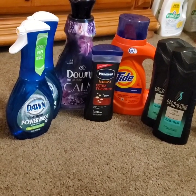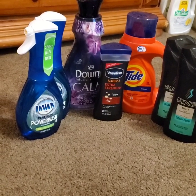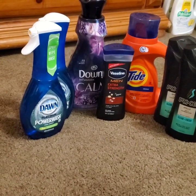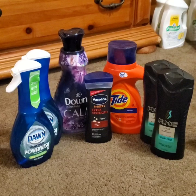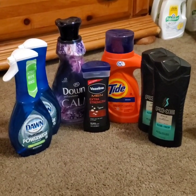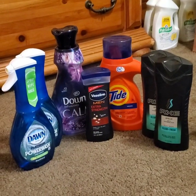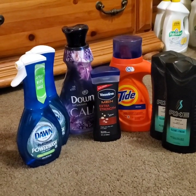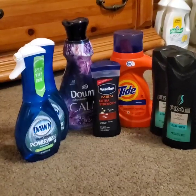Then we had the Downy Infusions Calm — they were on sale for $3.95 and I had a $1.50 off coupon, which left me paying $2.45 for the Downy. So we got 7 items. The subtotal was $16.40 and I paid $2.34 per item, which is a great deal. Once again, everything is over $4 that you're looking at, so $2.34 an item is pretty much half off.